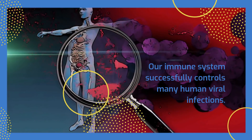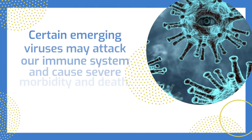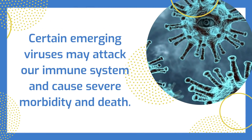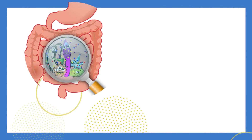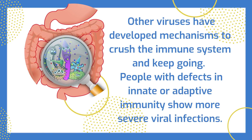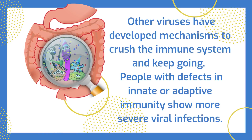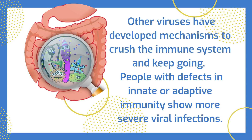Our immune system successfully controls many human viral infections. Certain emerging viruses may attack our immune system and cause severe morbidity and death. Other viruses have developed mechanisms to crush the immune system and keep going. People with defects in innate or adaptive immunity show more severe viral infections.